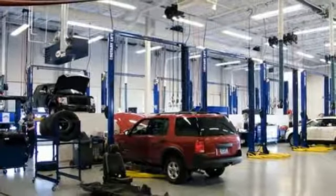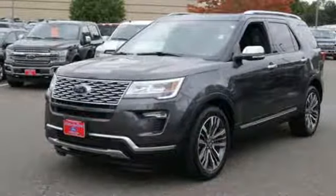Automatic transmission, hands-free liftgate, electronic shift on the fly, and twin-turbo V6 engine.